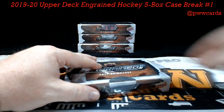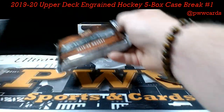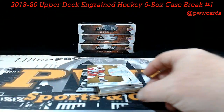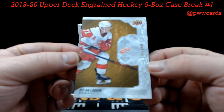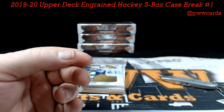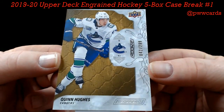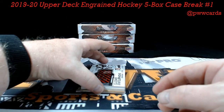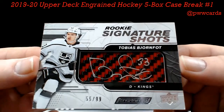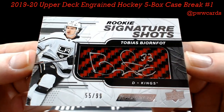It's a nice first box! Box number two. We'll start with Dylan Larkin, numbered to 299, for your Red Wings — Dylan Larkin — Aaron M. Quinn Hughes, Vancouver, to 299 — Anthony R. And for your LA Kings, Tobias Björnfot, numbered to 99 — look at that, Rookie Signature Shots — LA Kings — Kevin R, nice hit Kevin, beautiful card.